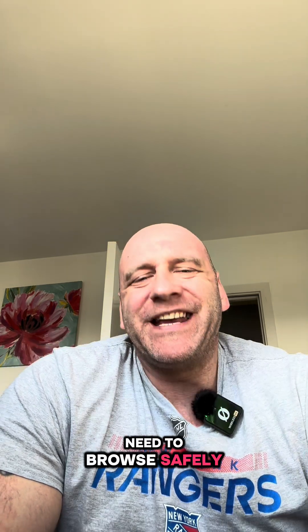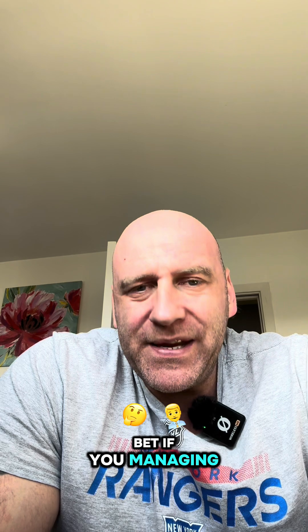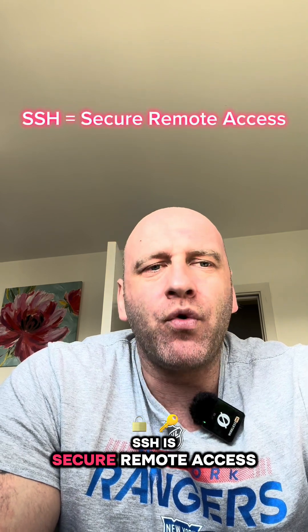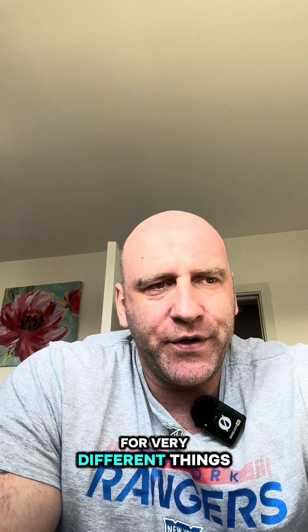So VPN versus SSH — who wins and when to use which? Need to browse safely and hide your location? Use VPN. If you need to access a remote computer securely, use SSH. If you're just scrolling through TikTok, VPN is your best bet. If you're managing a server, SSH is your new best friend. Both are tunnels, but for very different things.